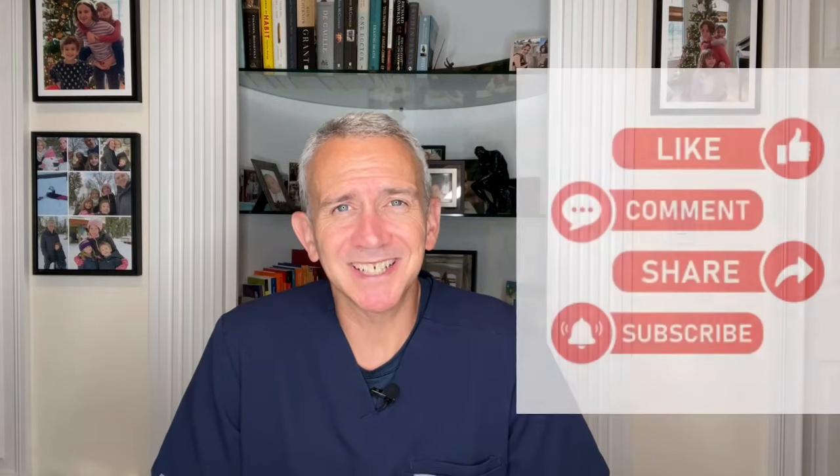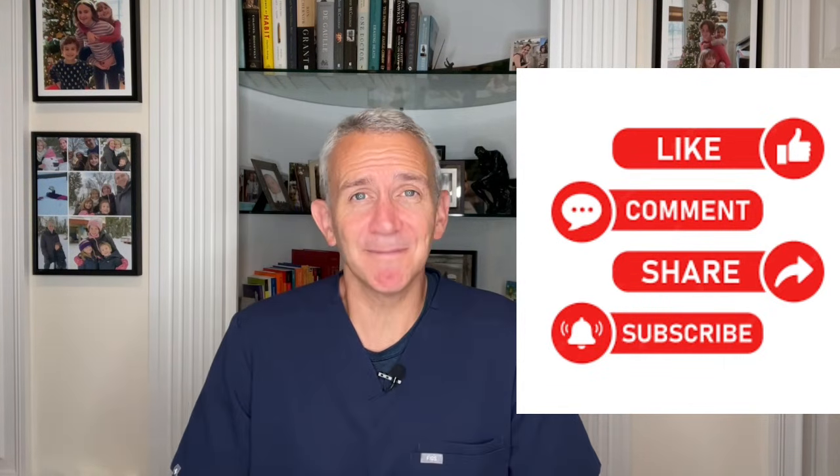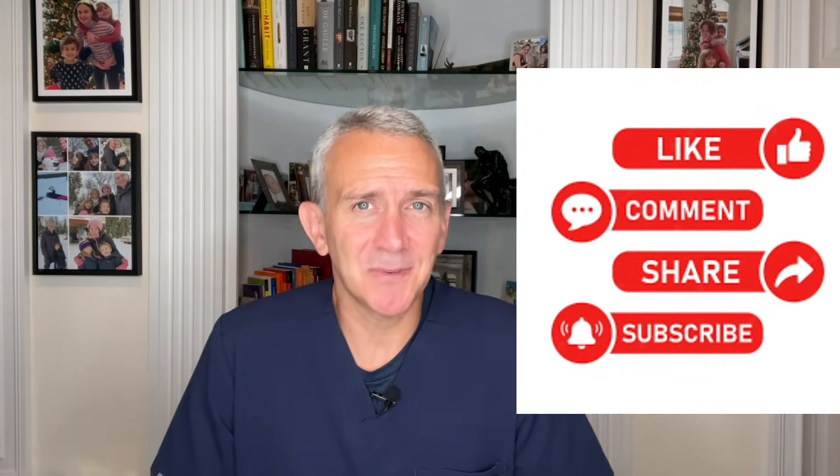Thank you very much for watching. Please remember to like this video and subscribe to our channel if you haven't already. As always, if you have any questions or comments about this topic or suggestions for a future video, I'd love to hear from you in the comments section. I wish you all the best of health.